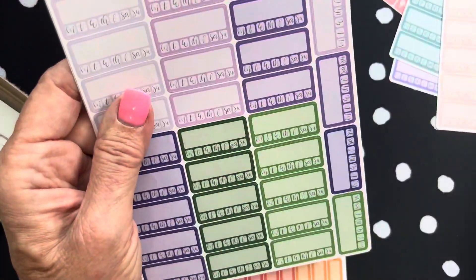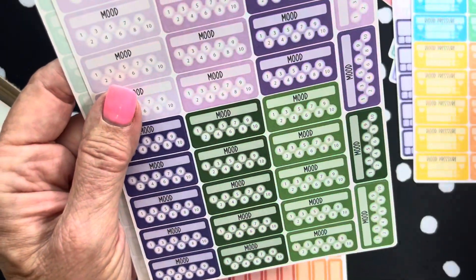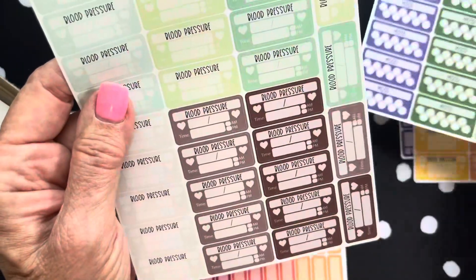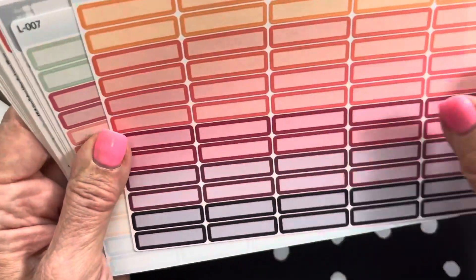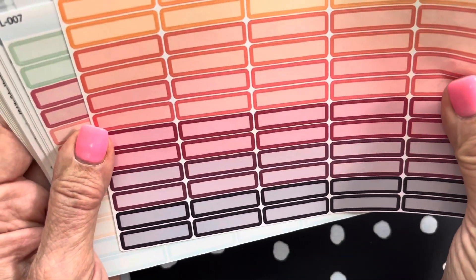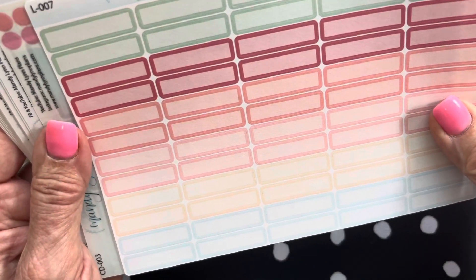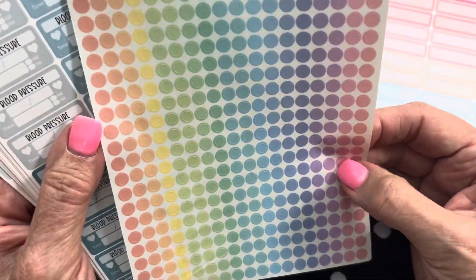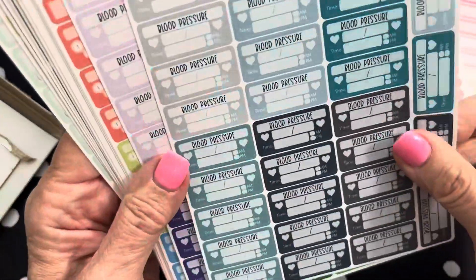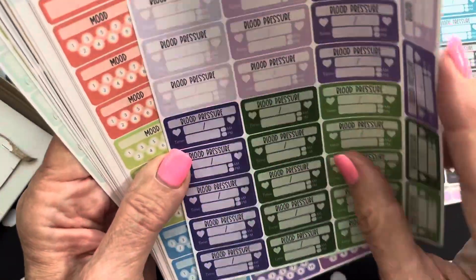This is in Pastel Rainbow. This is a Lilac. Here's another blood pressure tracker. Here's another mood tracker in Lilac. This is in Chipmint, and my blood pressure. Then I got some quarter boxes in the same color families — this is in Summer Rainbow. This is the Summer Bouquet. I did get some transparent dots. Here's another blood pressure tracker — this is in Ocean, and this is in Lilac.